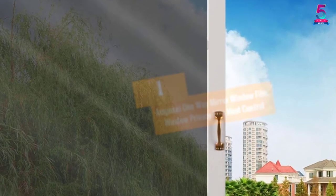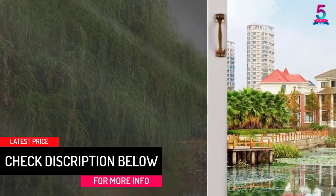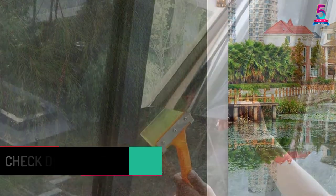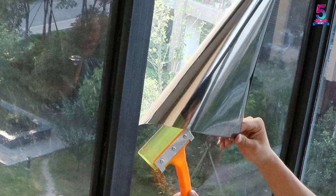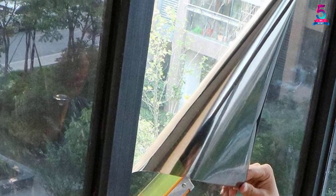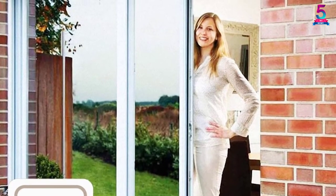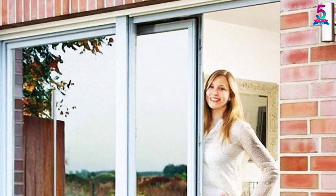At Number 1: Amposee One-Way Mirror Window Film — Window Privacy Film Heat Control. Amposee One-Way Window Privacy Film works in the home, library, office, gym, coffee shop, and many other situations. It measures 17.7 x 78.7 inches and comes in silver color. It's very effective and reliable and will stop excess daylight. The unit also combats 85% UV and 90% infrared rays. Also, it helps to control the temperature and has no glare.